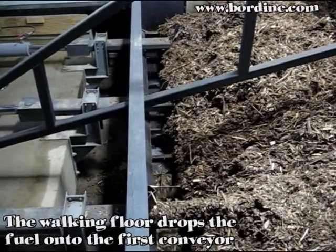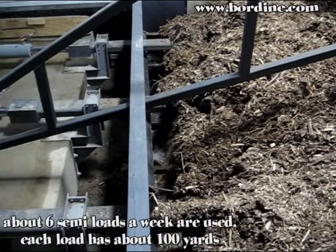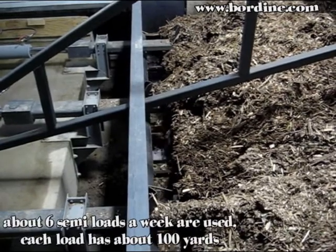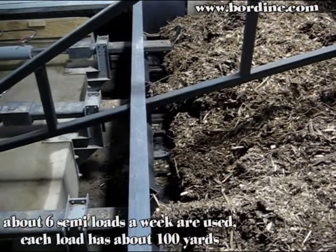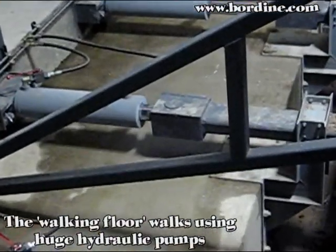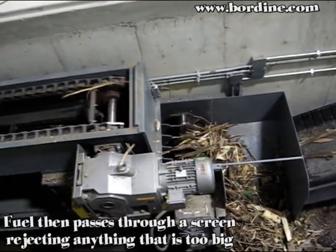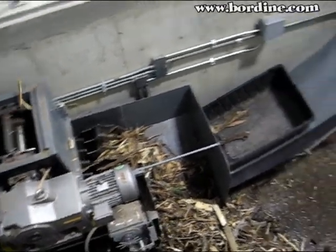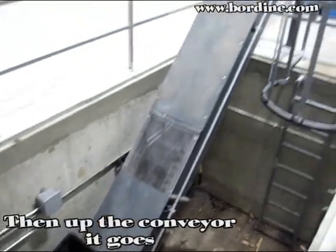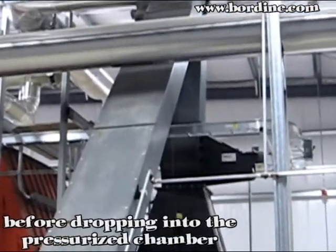The walking floor then drops the fuel onto the first conveyor. About six semi-loads a week are used, and each load has about 100 yards in it. The walking floor walks using huge hydraulic pumps. Fuel then passes through a screen that rejects anything that is too big, then up the conveyor goes, before dropping down into the pressurized chamber.